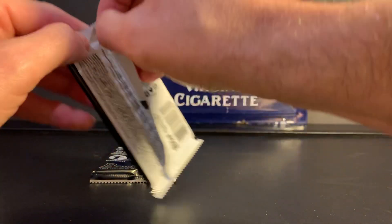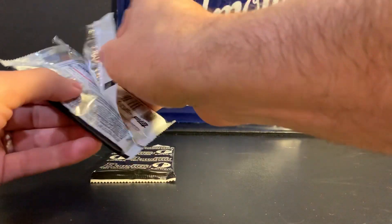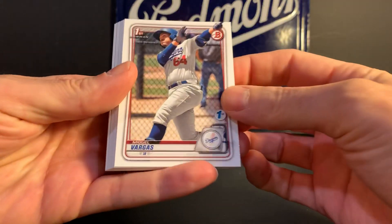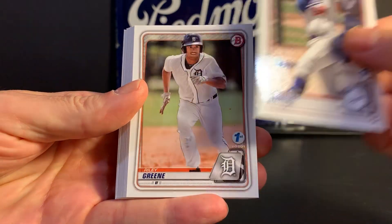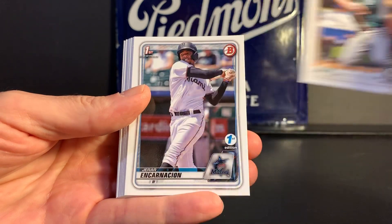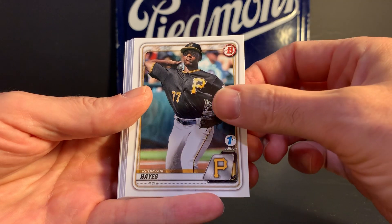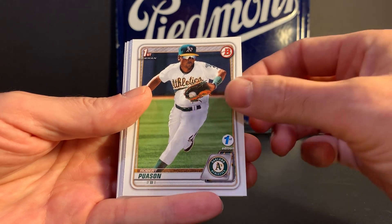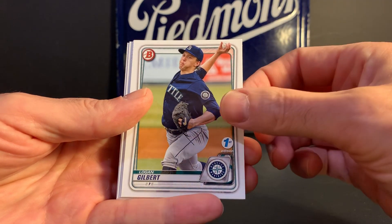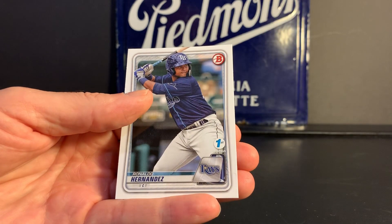Two packs left. Miguel Vargas. Riley Greene. Nick Allen. Geraldo Encarnacion. Ke'Bryan Hayes. Robert Puason — First Bowman. Logan Gilbert. Adam Hall. Christian Pache. And Ronaldo Hernandez.